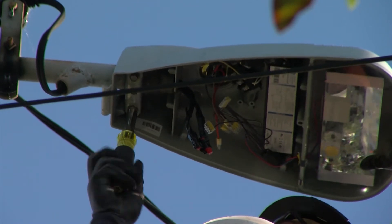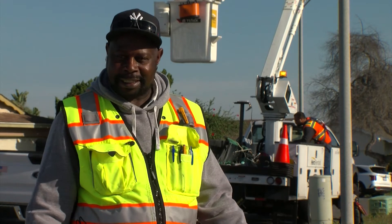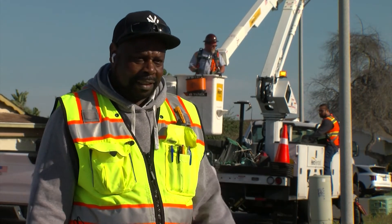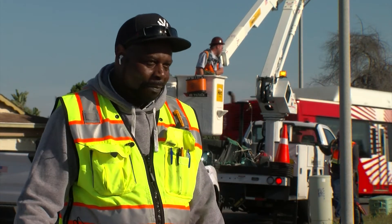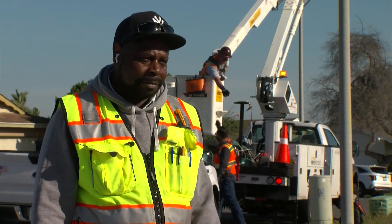Electricians can typically make more money working in the private sector. But on the flip side, the city is a great place to work because your salary is guaranteed — you don't have to worry about getting sent home because it's raining or whatever. You have your job security here.